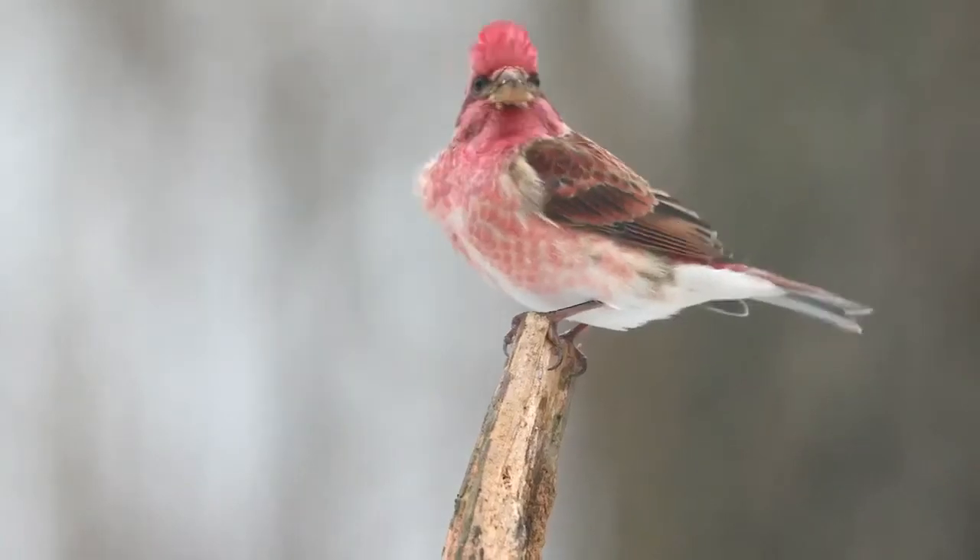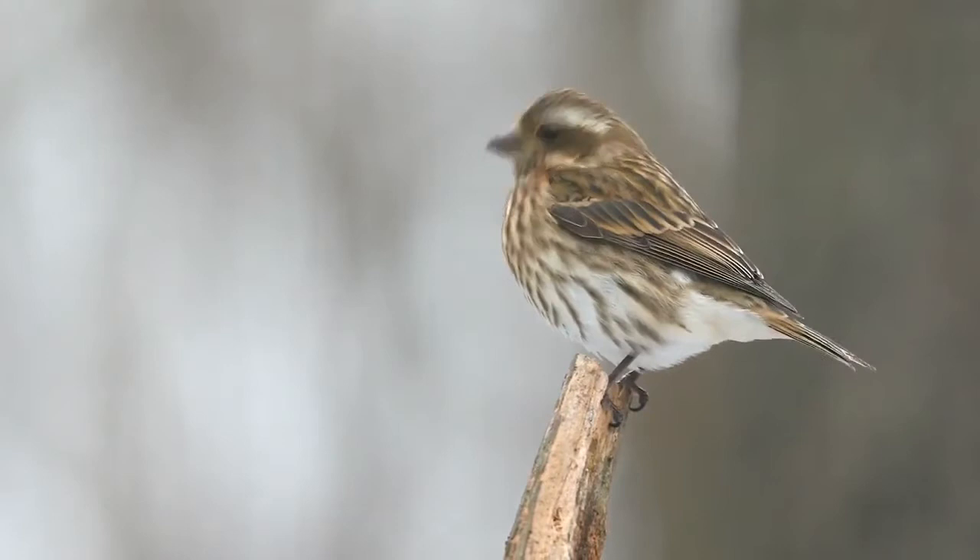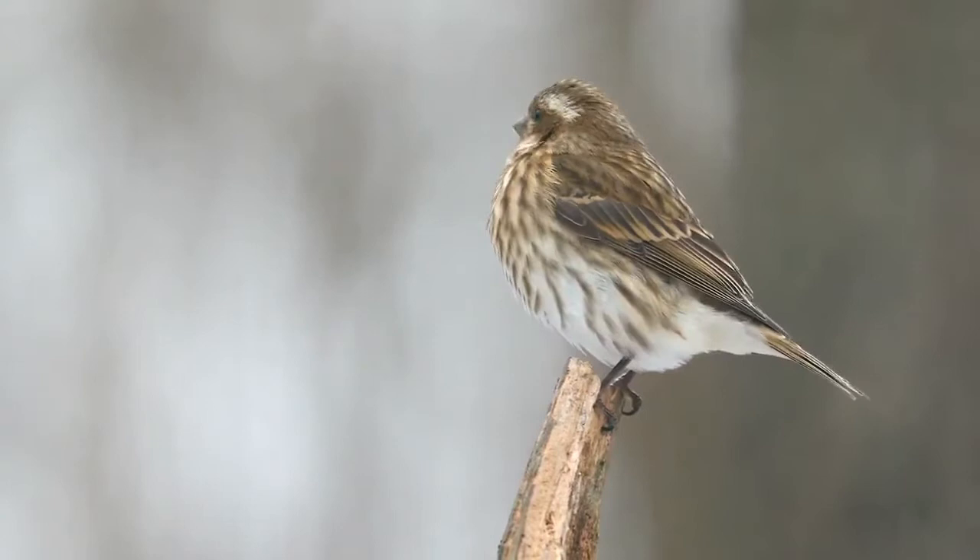The gregarious purple finch is a small bird that makes its presence felt with a loud, cheerful-sounding warble that can be heard throughout the entire year. As one of the most common and popular finches in North America, they are often attracted to bird feeders, especially those with black oil sunflower seeds.